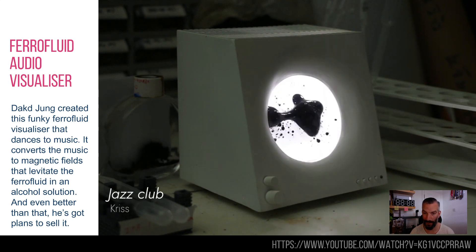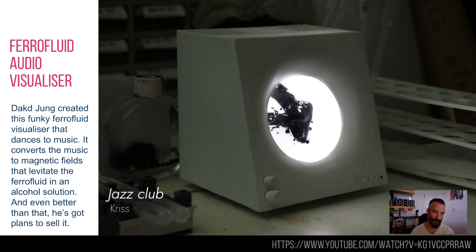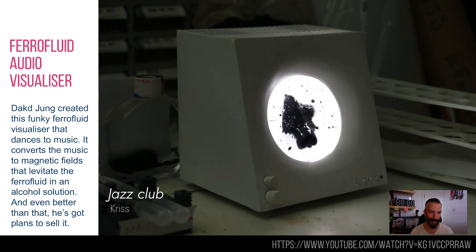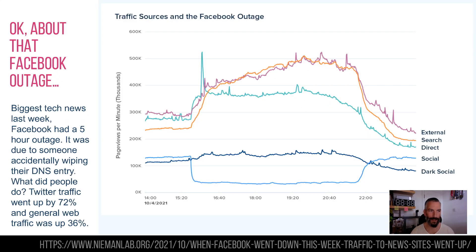What I really like about this video is you can see little jars of ferrofluid in the background funking along — some sort of backstage jigging going on — which I think is really neat.